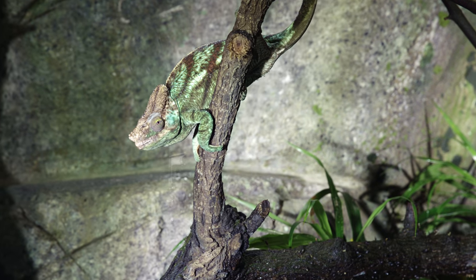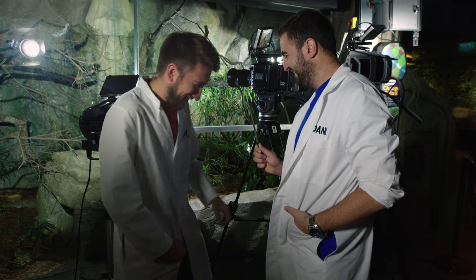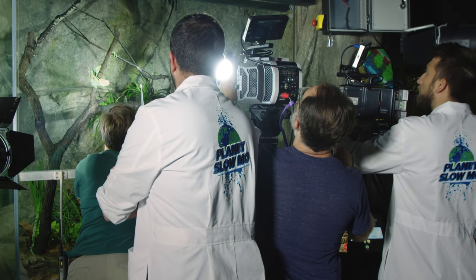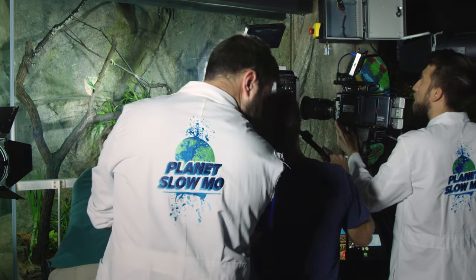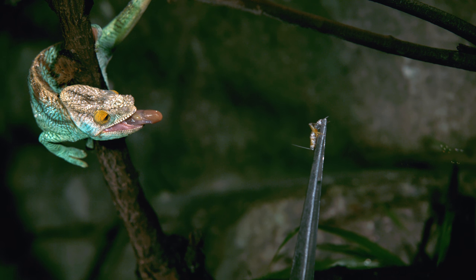How does a chameleon look hungry? You can see it in his eyes. All right, he's hungry - he really is. He's teasing the tongue out there, it's like a coiled spring. Oh, here he goes! Whoa!